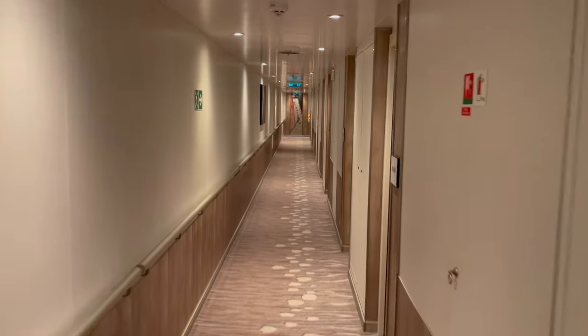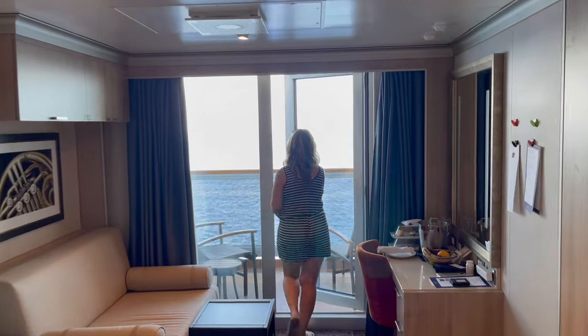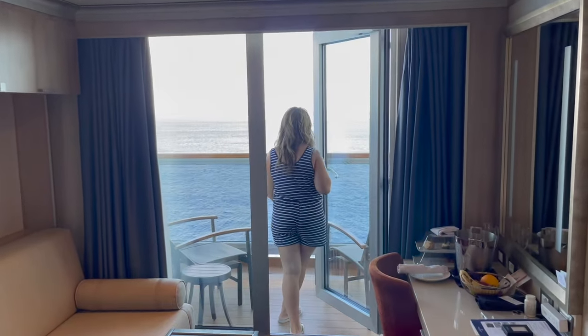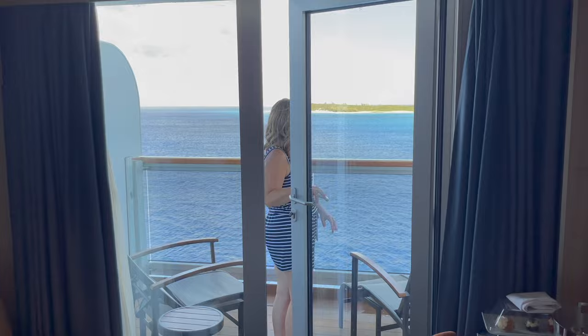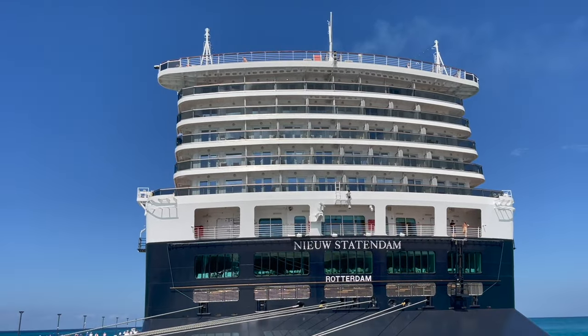Not all cruise cabins are made equal, and when it came to the premium cruise lines, Holland America's new Statendam — their veranda cabins in our view were just the very best sort of standard balcony cabins we've ever had. I'm going to show you around the cabin, including the storage, the bathroom, the balcony, what to expect, and those unexpected little surprises. I also have a little bonus for you if you are planning to cruise on Holland America's new Statendam.